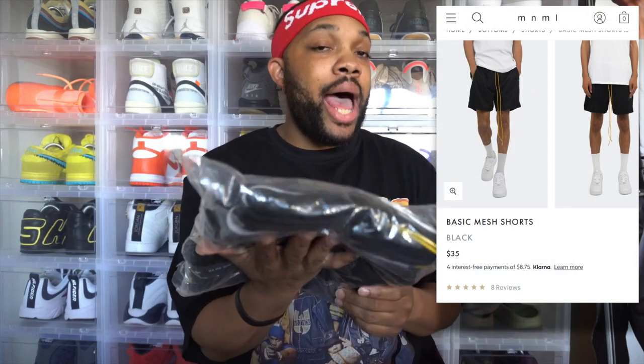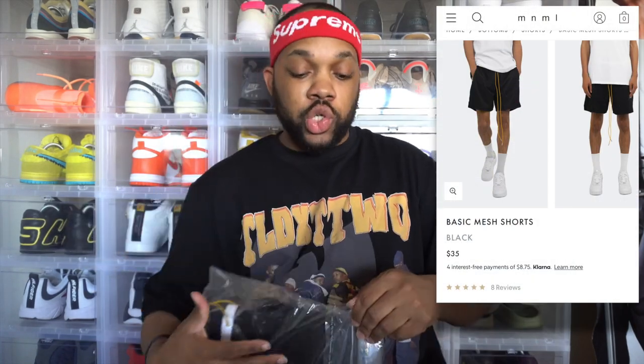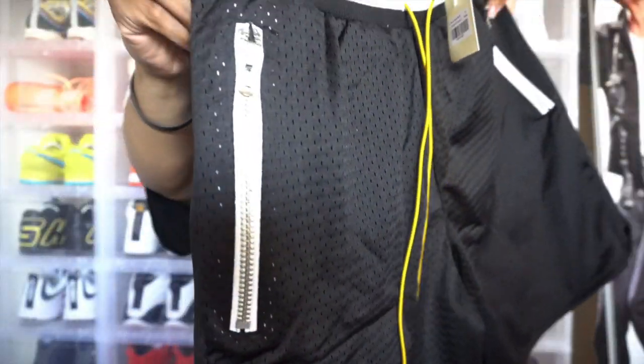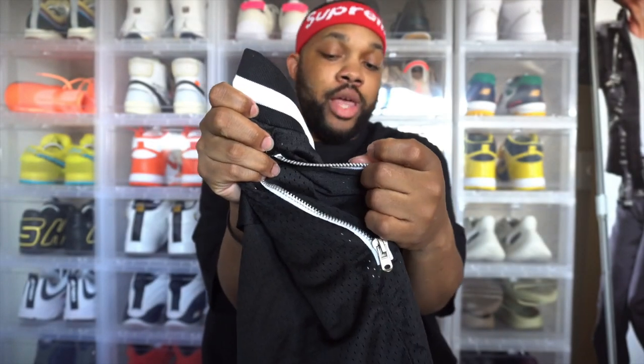Coming in next, we got the basic mesh shorts in the color black, in a size extra large. Let's go ahead and pop these open. It's just the normal black shorts — same color family as the first ones, just those were camo and these are all over black. Got zipper pockets on the side on both sides — you zip that thing down, boom, there you have a pocket.